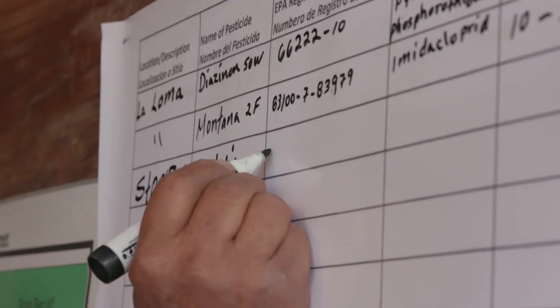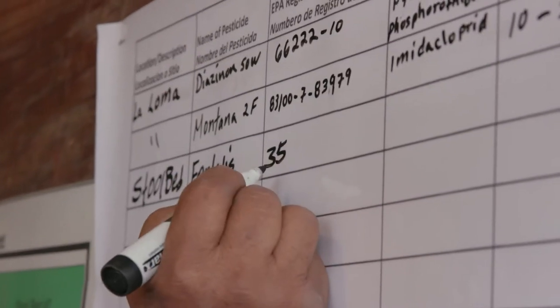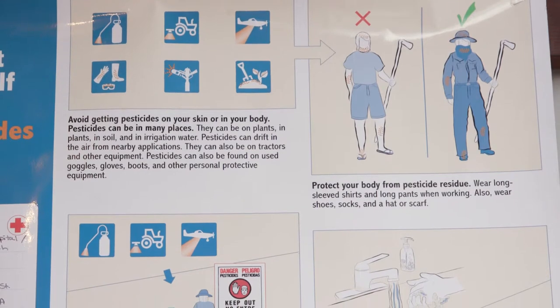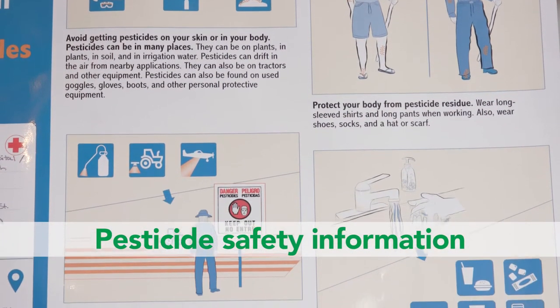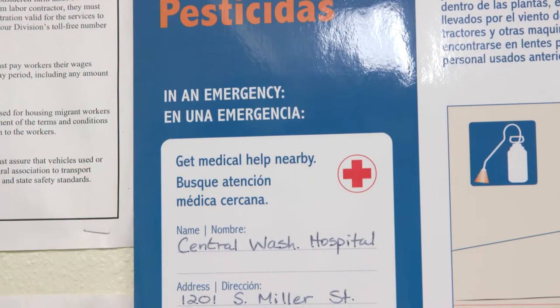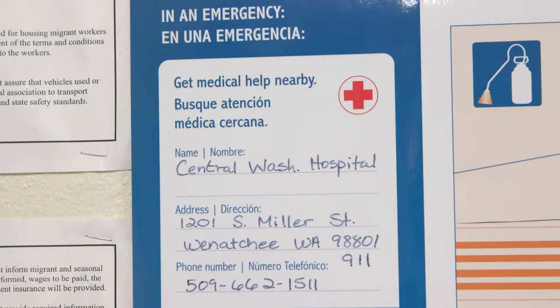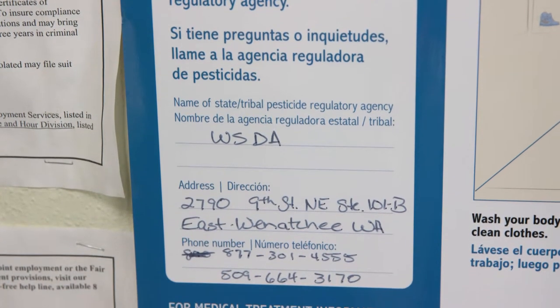This information must be posted for at least 30 days after the end of an application or 30 days after the REI has ended, and must include pesticide safety information that explains how to stay safe when working around pesticides or pesticide residues, the name, address, and phone number of a nearby emergency medical facility, and the contact information for the state or tribal pesticide regulatory agency.